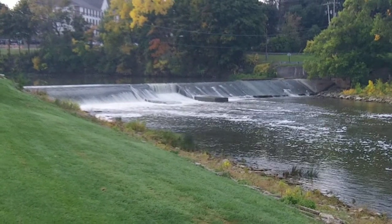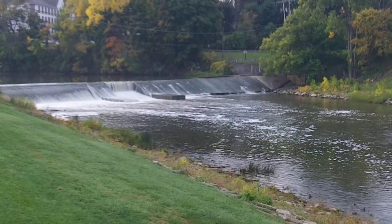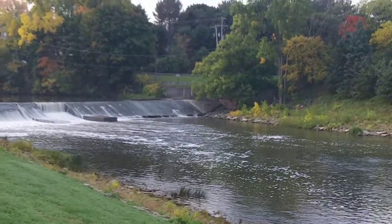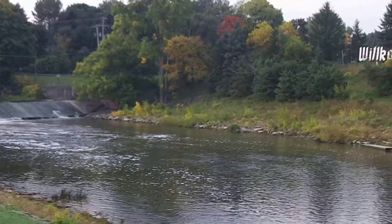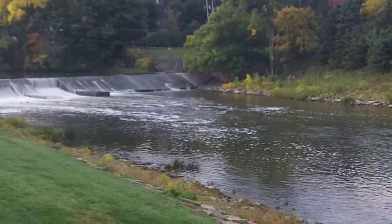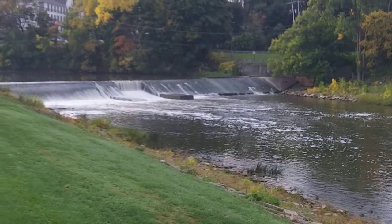Apparently, starting in October, they're going to do some work to it. They're going to build a spillway on the other side — a rock-filled spillway called the Cass River Fish Passage.